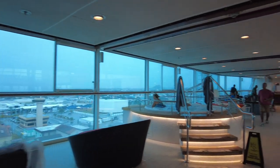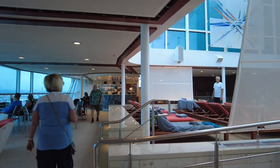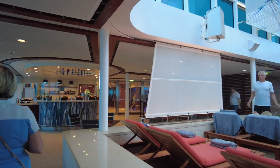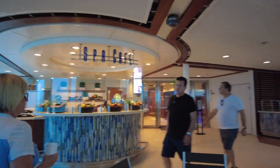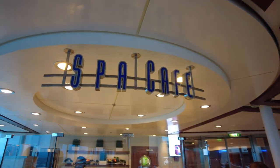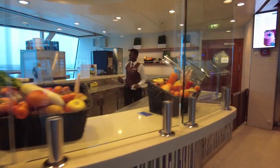Now we're on deck 12 at the forward part of the ship. This is the solarium area — glassed in, climate controlled, and adults only. Signage indicates what times are adults only and when families are allowed in. It tends to be a quieter, more relaxing area. There's a spa café with smoothies, fruits, and things like that available. The solarium is a great spot we tended to go to after excursions to unwind and relax before dinner.